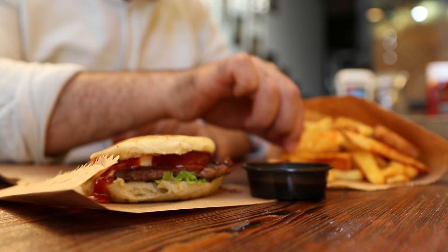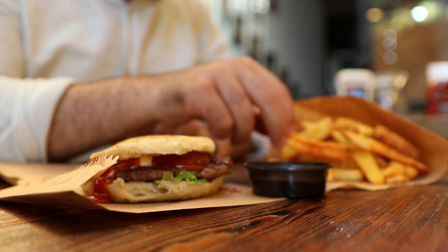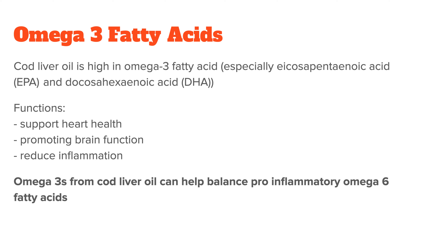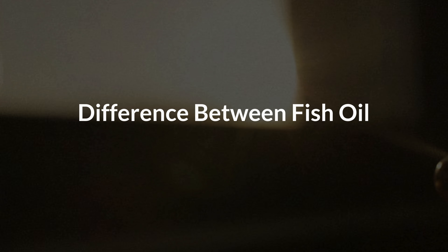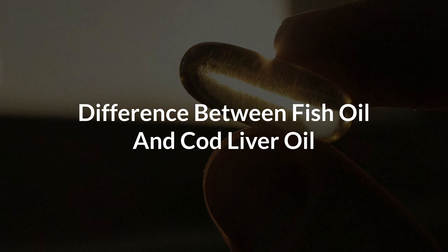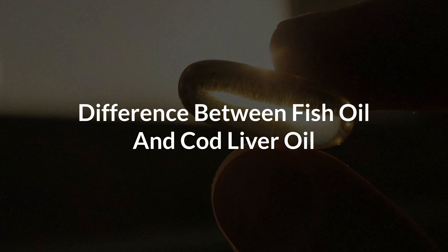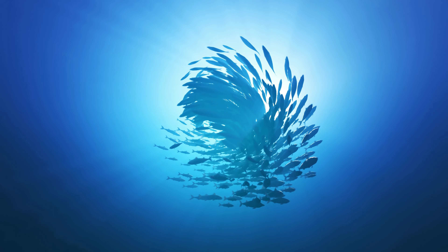Cod liver oil is also known for its omega-3 fatty acid content. Omega-3 fatty acids offer numerous health benefits, including the reduction of inflammation, supporting heart health, and promoting brain function. Nowadays, many people consume too many pro-inflammatory omega-6 fatty acids and not enough omega-3s. So similar to a fish oil supplement, cod liver oil can help you bring the two back into a healthy balance.